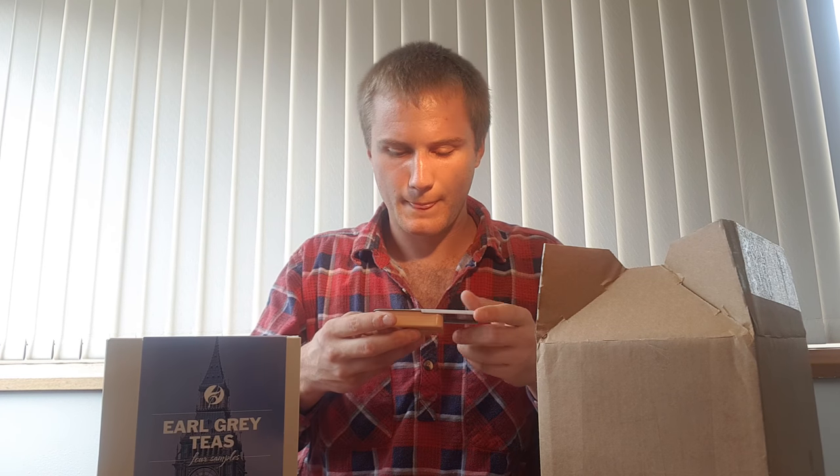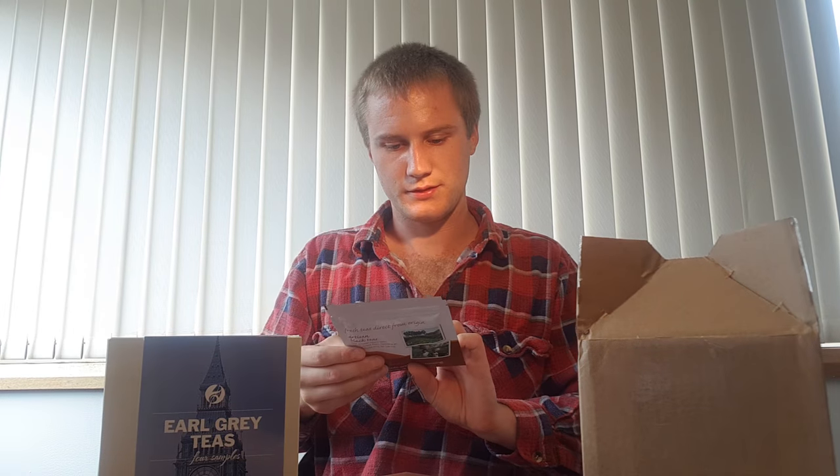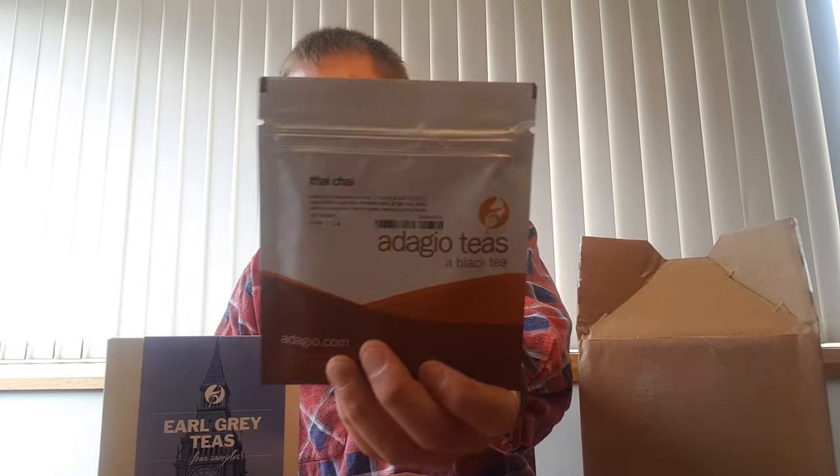Now here I have my free sample. I think this was a Christmas time special they had — any order at all and you get a free sample, which smells very good. I think that might have chocolate in it, so it's a festive Christmas tea. They've also put in a free chai sample. I hadn't ordered that, so we've got a Thai chai.